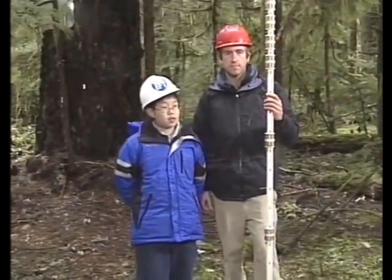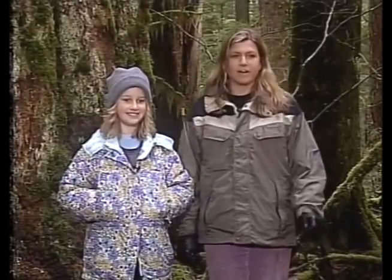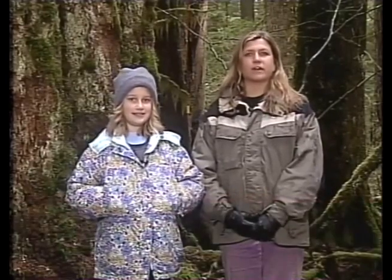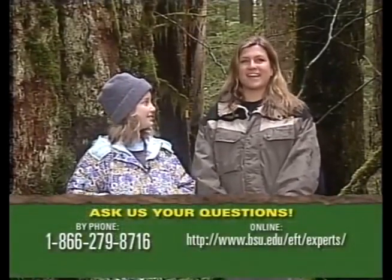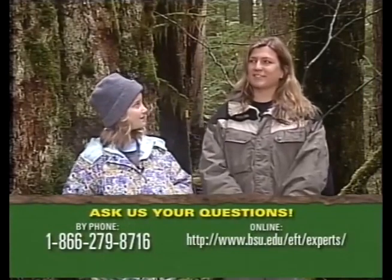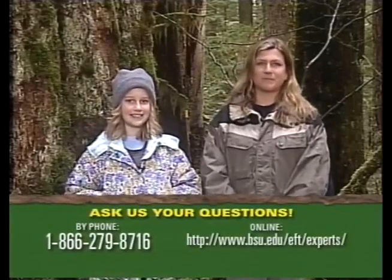Reese from Texas asks: where in the United States is the oldest tree located? It's located in California, and it's a large redwood tree. Andrew from Indiana asks: how many sheets of paper can a large tree give off? Jess answers: probably millions of sheets of paper. If you think in terms of boards like two-by-fours, one of these large trees could produce thousands of those.